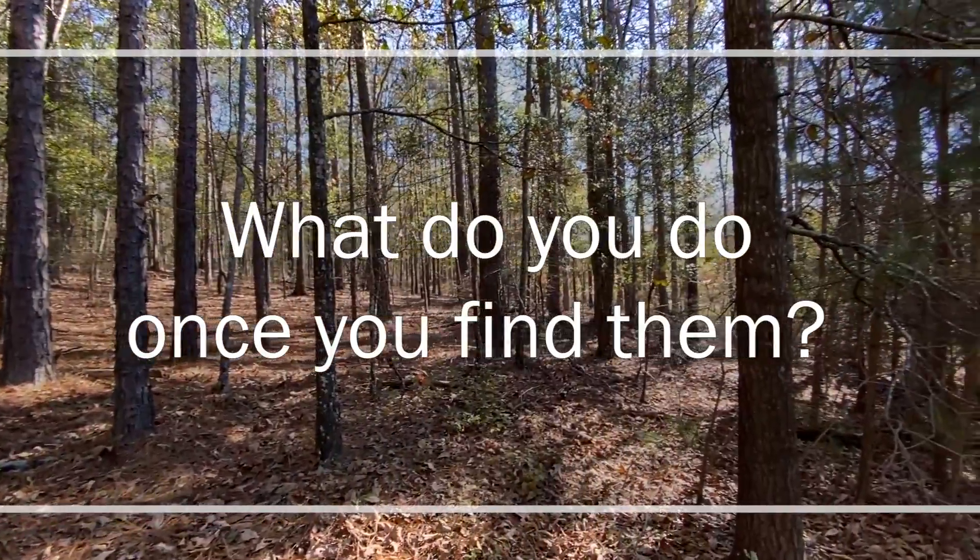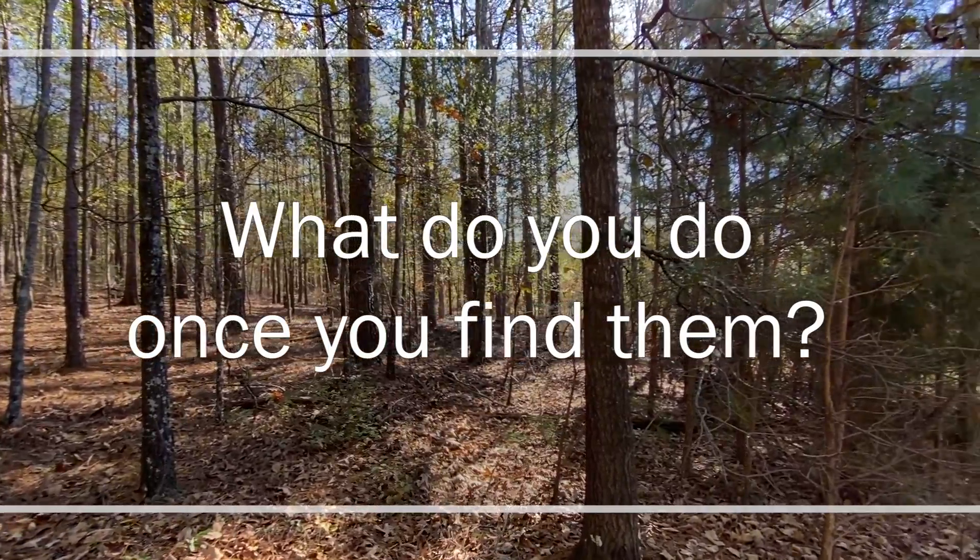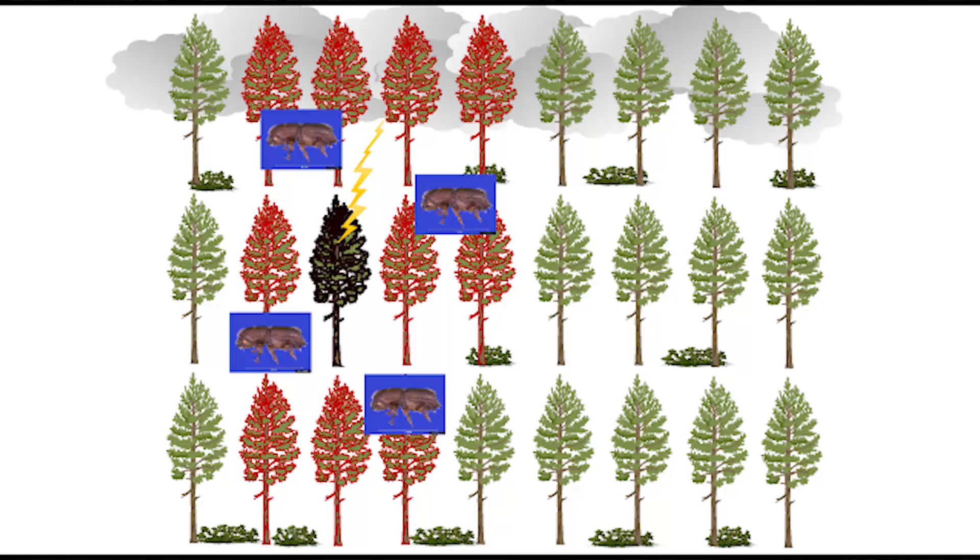Now that we've learned how to properly identify pine bark beetles, we need to know what to do once you find them. With black turpentine beetles, they're usually attracted to stressed trees and only affect one or two trees at a time, so no management is needed. With ips beetles, they're attracted to stressed trees — usually from lightning strikes or drought — and in typical years in Georgia, they could kill maybe five to twenty-five trees at a time. In drought years, these can grow up to a couple of acres in size.